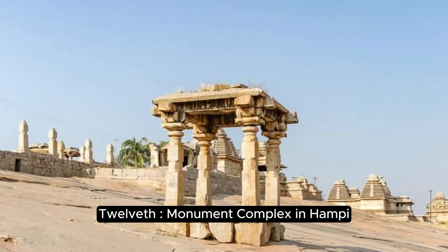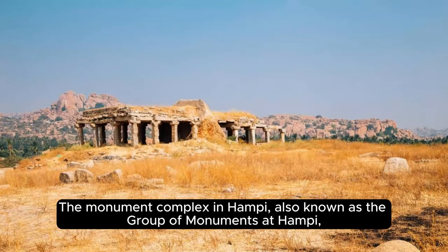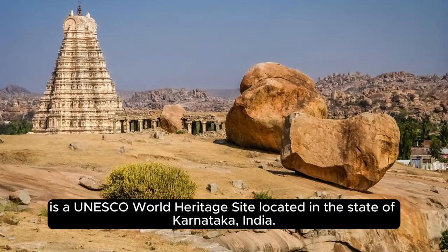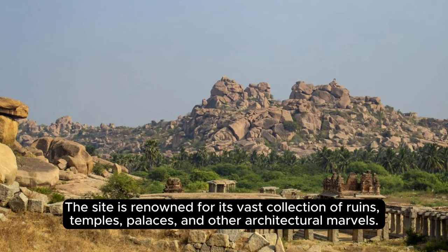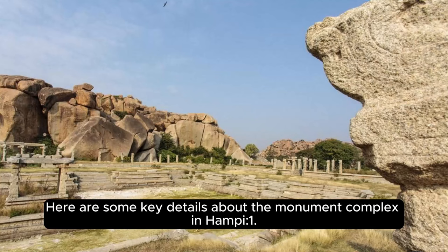The Monument Complex in Hampi, also known as the Group of Monuments at Hampi, is a UNESCO World Heritage Site located in the state of Karnataka, India. Hampi was once the capital of the Vijayanagara Empire — one of the most powerful Hindu empires in South India. The site is renowned for its vast collection of ruins, temples, palaces, and other architectural marvels.